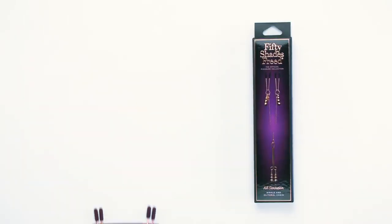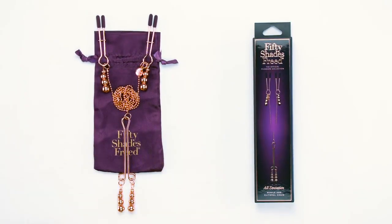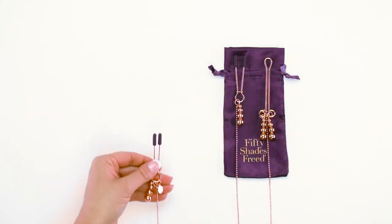This is the Fifty Shades Freed All-Sensation Nipple and Clitoral Chain. Look and feel divine with the ultimate erotic fashion statement that is this beautiful nipple and clitoral chain.